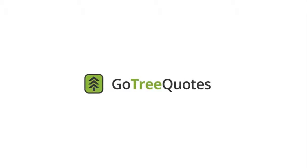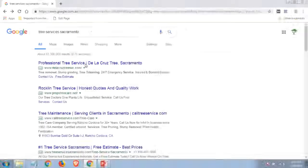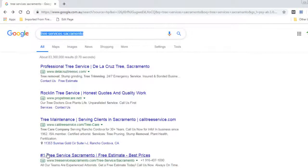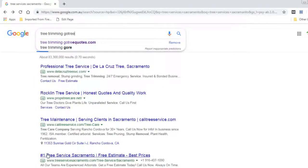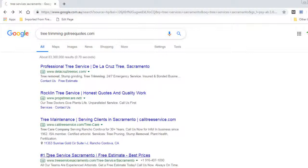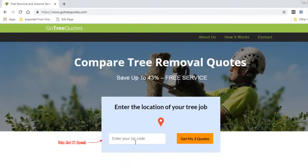A better way to go about it is using this free service called GoTreeQuotes. All you need to do is type in 'tree trimming GoTreeQuotes.com' into your search engine, and once there you'll be prompted to put in your postcode.